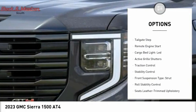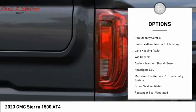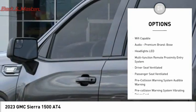Power windows with safety reverse, hill descent control, tailgate step, remote engine start, cargo bed light LED, active grille shutters.